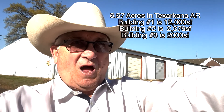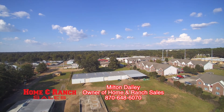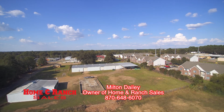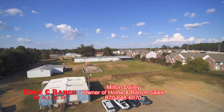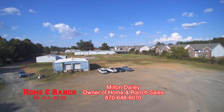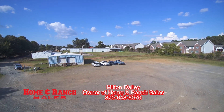Also right behind me is an office space — it's got a big open area. It's got a loading dock on this side, and over behind that is another building with four loading docks. It was used at one time for an old trucking company.